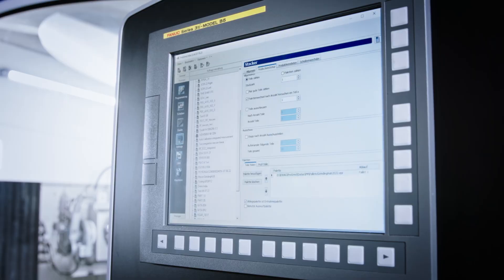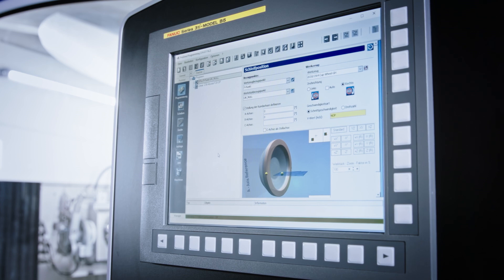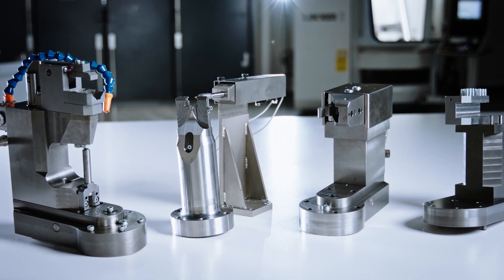Easy programming and short setup times are just a few of the advantages. With the plug and play system, the machine can be quickly and easily equipped with a multitude of clamping systems.